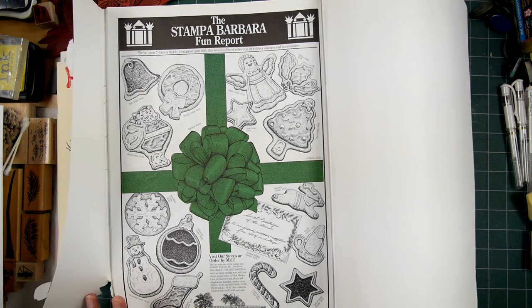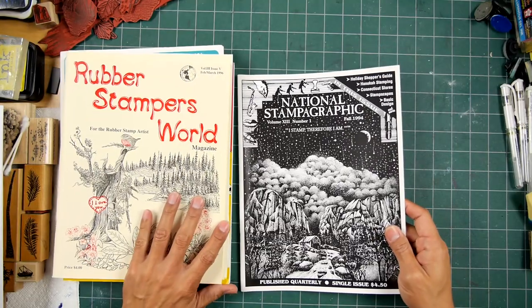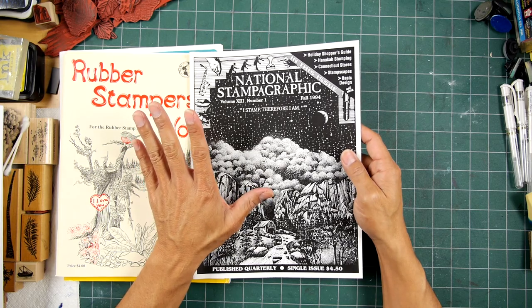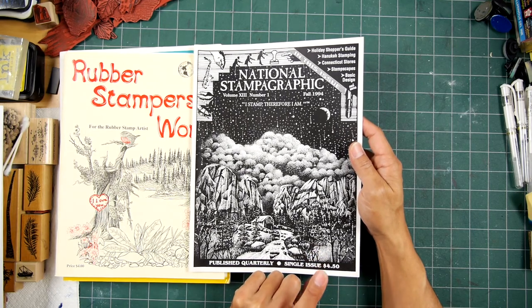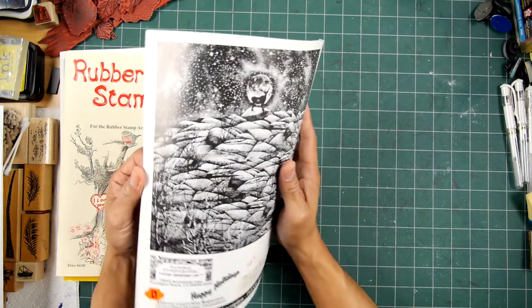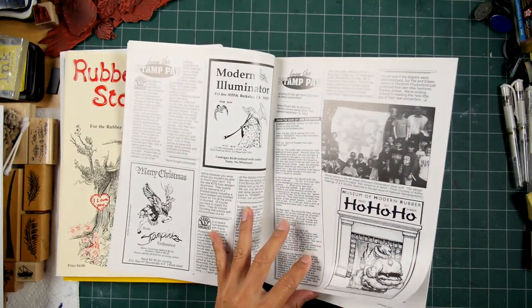This one was probably already in the new location, Paseo Nuevo. Besides Rubber Stamp Madness, going back in the 80s, I think National Stampographic was — I could be mistaken — but I thought it was the only other publication for rubber stamps. This is an issue where I was just coming out with Stampscapes really early on and they gave me a nice spread, like a cover spread. This one's all black and white. Oh, I did the back cover as well.